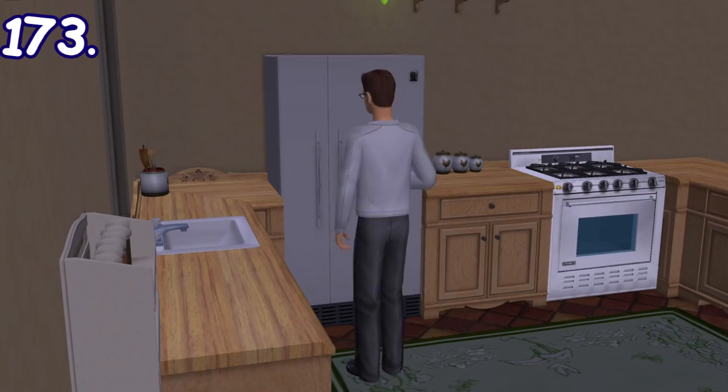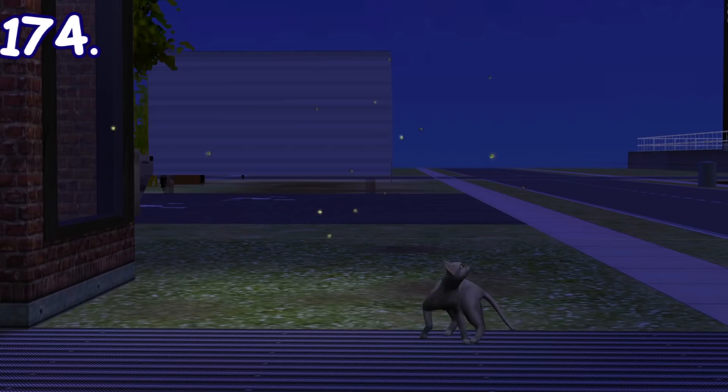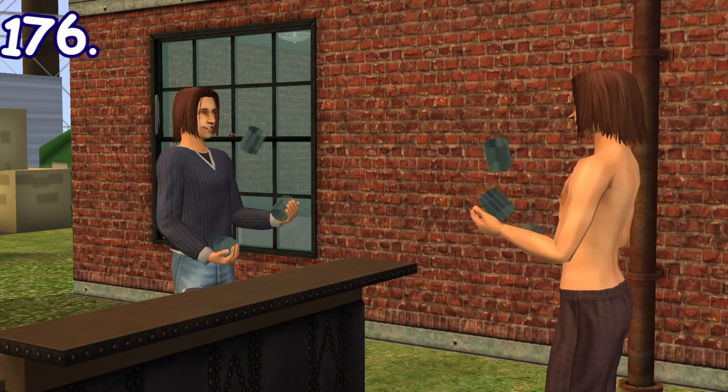When opening a refrigerator, it will give off light to the surrounding — it's much more noticeable when the room is dark. The same goes for a television when you turn it on. Cats can sometimes be seen playing and chasing butterflies or fireflies outside. Toddlers can also try to catch butterflies or fireflies outside when they're around.